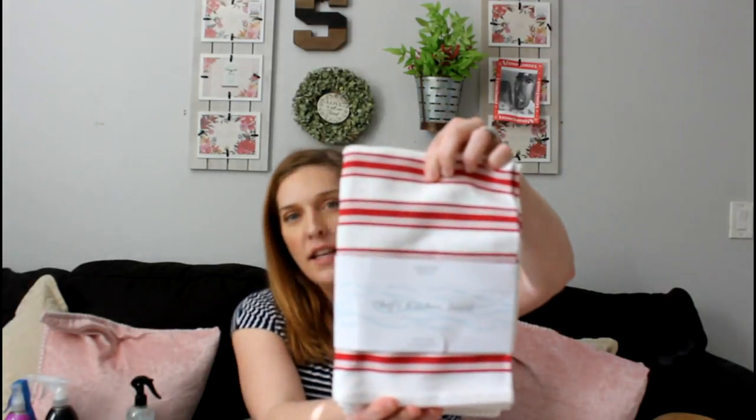The two freebie items they threw into my package: first, a two-pack of Grove Collaborative Chef's Kitchen towels. These are really nice — heavy duty towels, not like those cheap ones from the Dollar Tree. They're even better than the Target hand towels I usually get. These are going to last a while, so I really appreciate those.